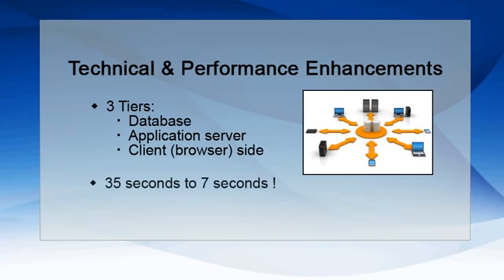This all means that a view that took 35 seconds to load now only takes seven.